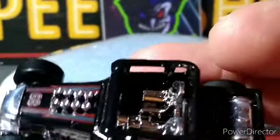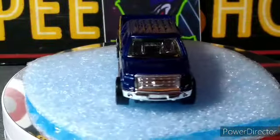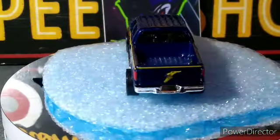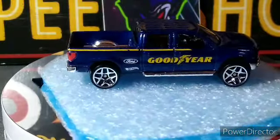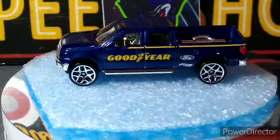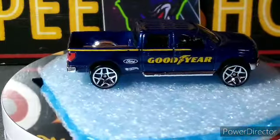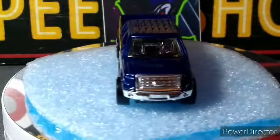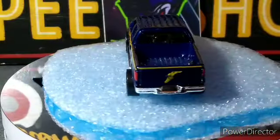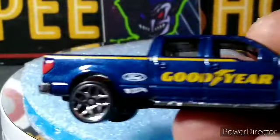Then we got the 2009 F-150. This isn't something I would normally collect, but because of the blue and the Goodyear on it, I liked it. I don't like the wheels on it — I don't think they look good — but it's not a bad casting. You've got the tail light right there, it's almost fully done, nothing in the front. Chrome interior is kind of weird too, but it goes with the bumper. It's got the side steps. Really nice looking truck with the Goodyear symbol on the back. Beautiful metallic blue color.